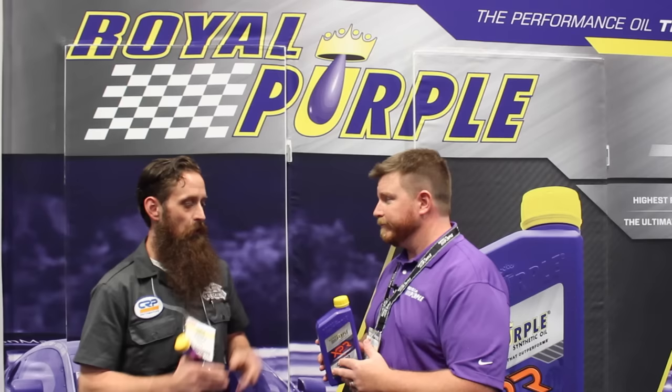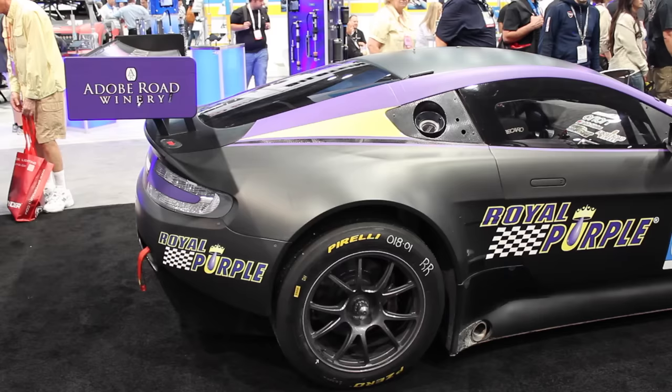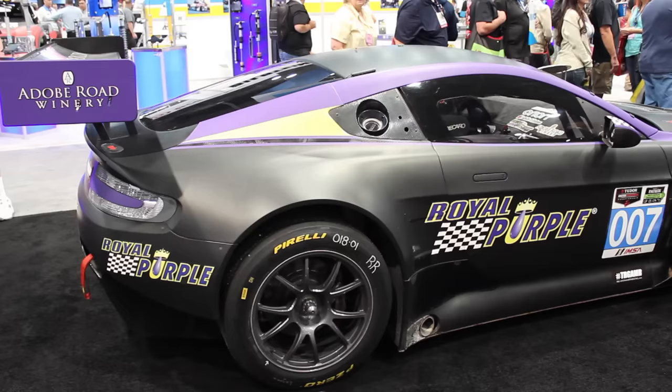This is a racing application more so than a street application — mostly because of price. But unlike most racing oils, it's fully formulated with appropriate detergency, so it is a long-life oil. You can use it in street applications; in fact, I use it in every gasoline engine I own. So I can put this in my 2015 Tiguan on a 10,000-mile oil change interval and be good? Absolutely. Great stuff.